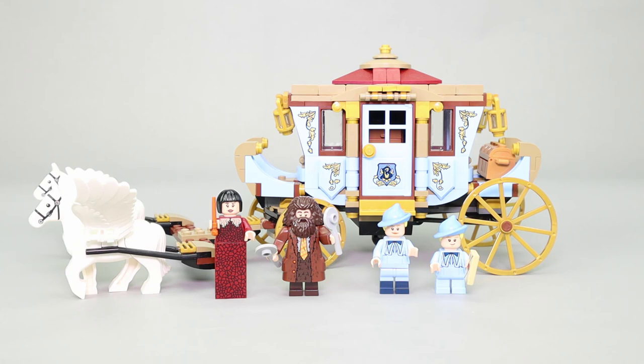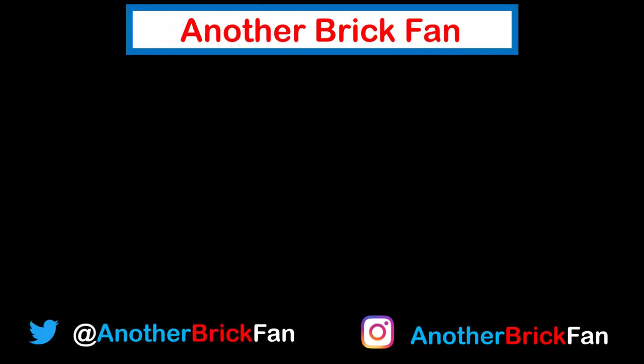Hope you've enjoyed my thoughts on this set. I'm going to get started on another video. Until then, happy building. If you enjoyed this video, leave a like, and if you enjoy my content, go ahead and hit that subscribe button.